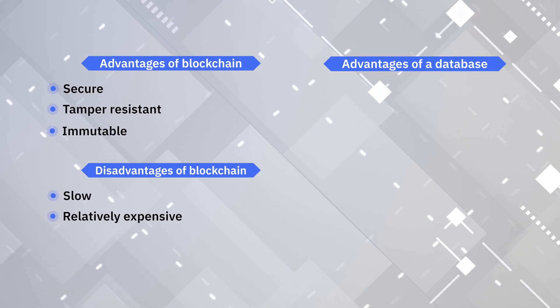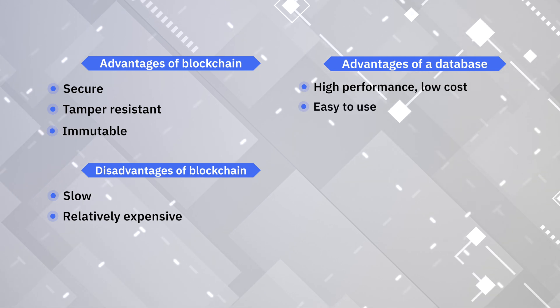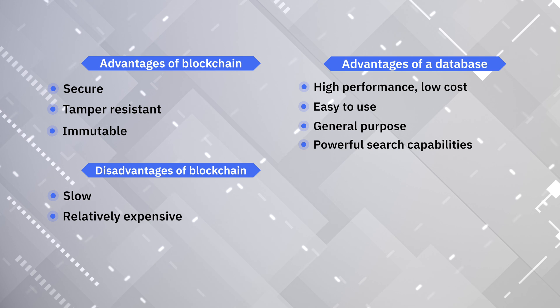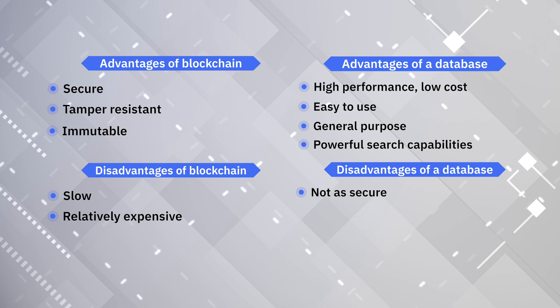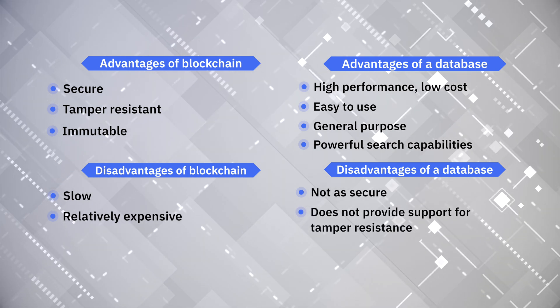The advantage of a conventional database is that it's relatively high performance and low cost, it's easy to use, it's general purpose, and provides powerful search capabilities. The disadvantages of a conventional database are the opposite of the advantages for blockchain, in that it is not as secure and does not provide support for tamper resistance or an immutable audit history.